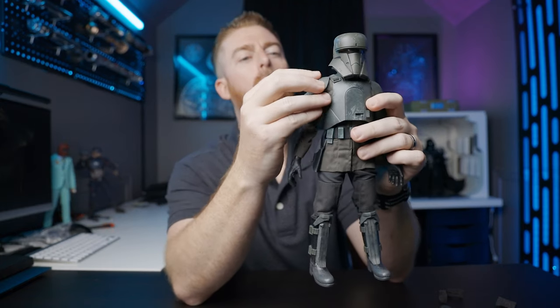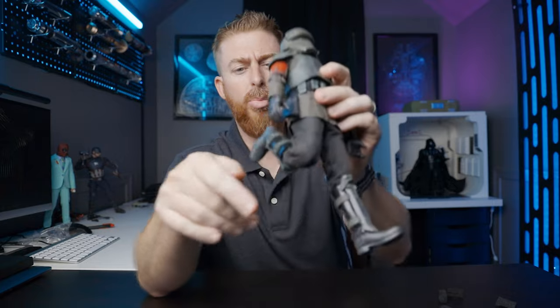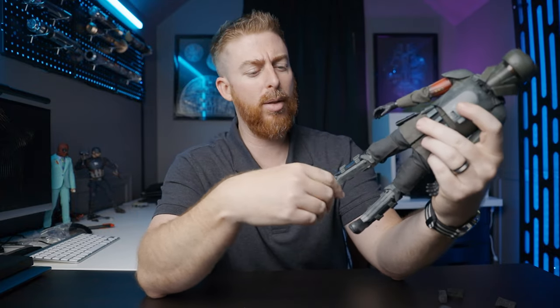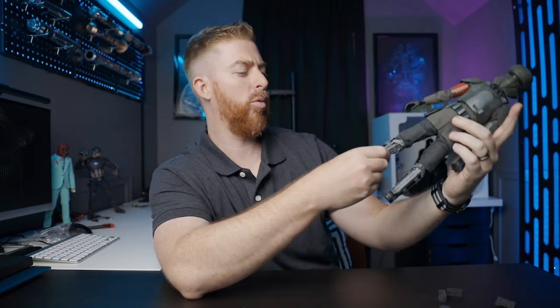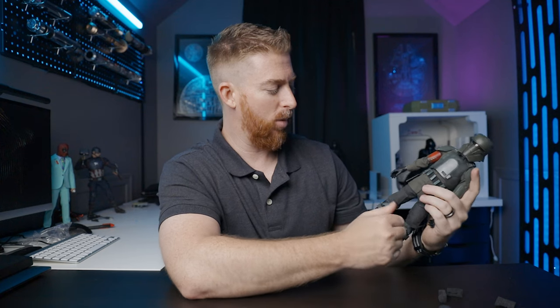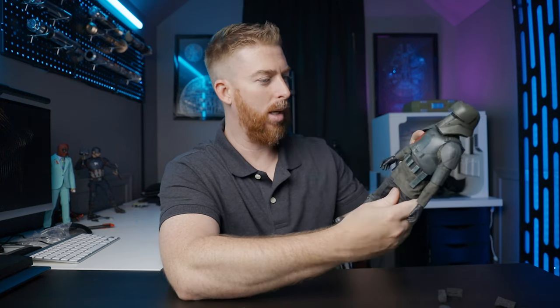Velcro shoulder armor — I dig that. Double bend on the knee. And we got that Star Wars boot — it's the normal single pleather boot. It's nicely painted, but it's the normal single pleather boot. I hate it when they do that.